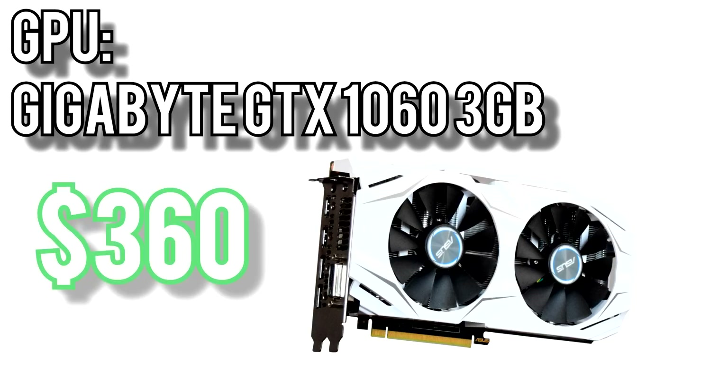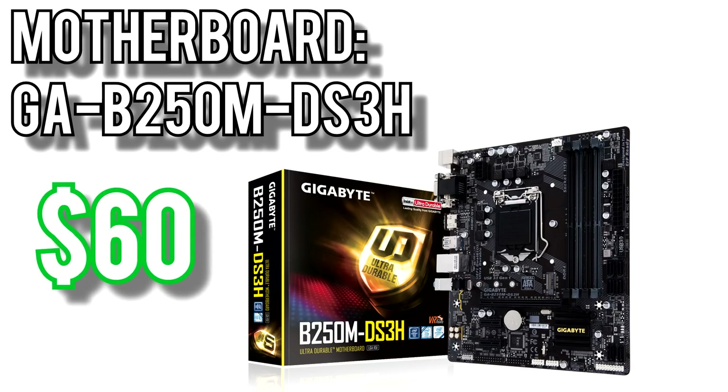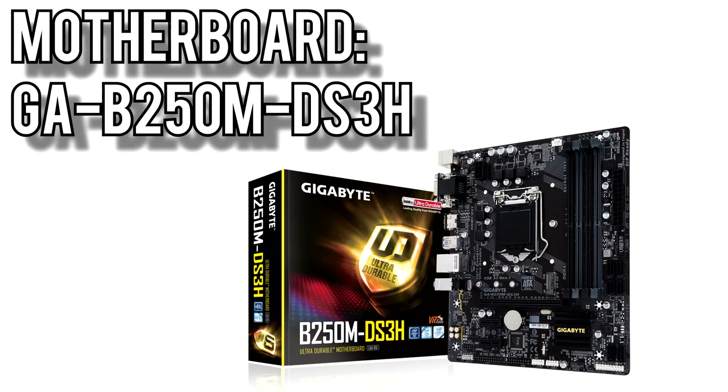Paired to that, I went with a Gigabyte GTX 1060 3GB for $360. The 1060 has been the go-to for midrange gaming basically since its release and can handle just about any gaming you throw at it at 1080p and even 1440p. This one comes with a dual fan cooler, so it'll stay cool and quiet even during long gaming sessions. The motherboard will come from Gigabyte, their GA-B250M DS3H for $60. It has four DIMM slots, two extra PCIe x1 slots for add-in cards like a wireless AC adapter, and an M.2 slot which we'll be using for the SSD.